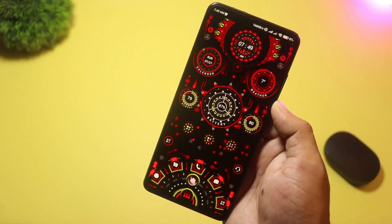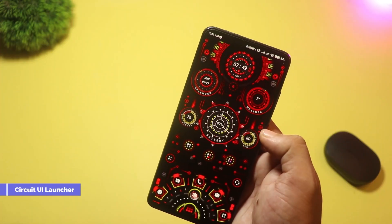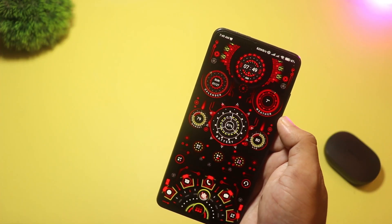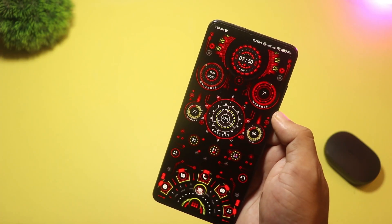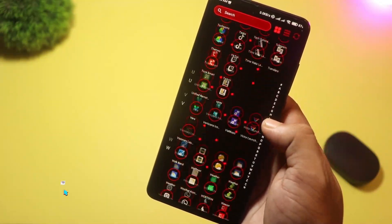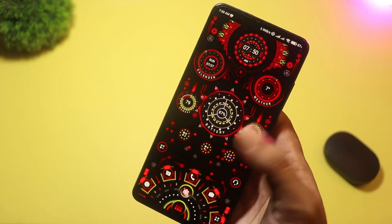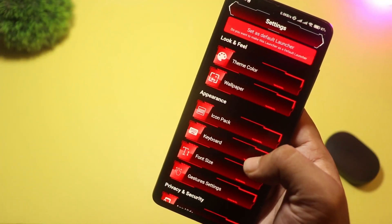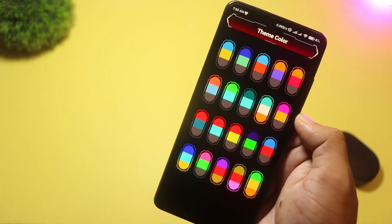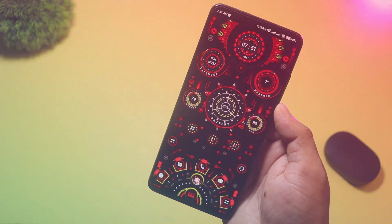At number three we have Circuit UI Launcher, where transparency and holographic effects take center stage. Your home screen features see-through widgets that display clocks, system memory, and battery levels, all layered over dynamic high-tech wallpapers. Gesture controls let you launch apps or settings with simple swipes, and it even includes its own futuristic keyboard and icon pack. If you want your phone to look like the control deck of a starship, Circuit UI is the way to go.